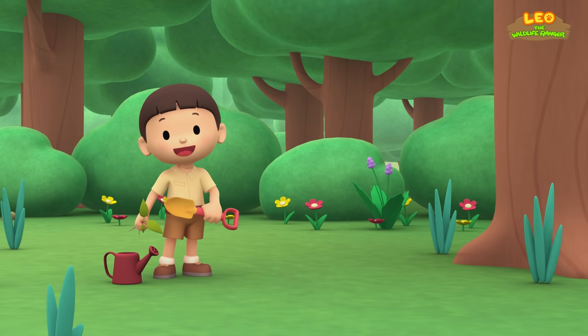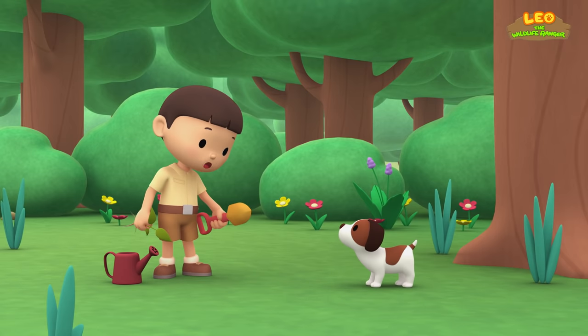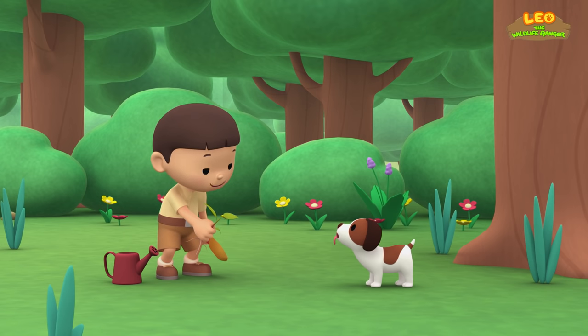Hi everybody! My name is Leo. I am a junior ranger. And this is my puppy Hiro. Hiro, do you want to help me plant an apple tree?